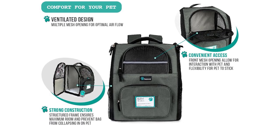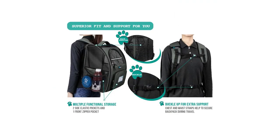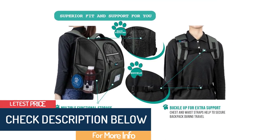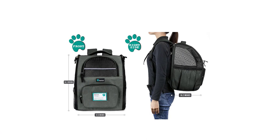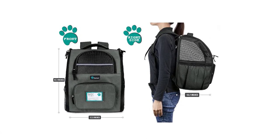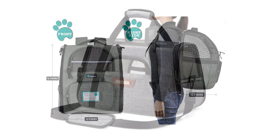Designed for maximum convenience and comfort for you and your pet while hiking, traveling, taking your best friend to the vet, or going for a walk in the park. It easily fits cats, small dogs, and most other small to medium-sized pets.